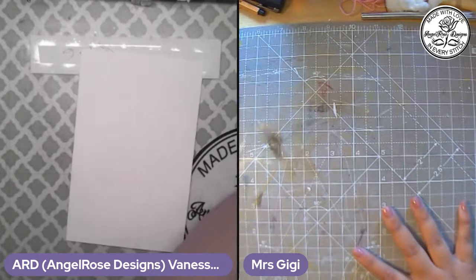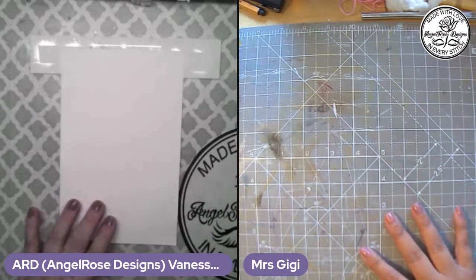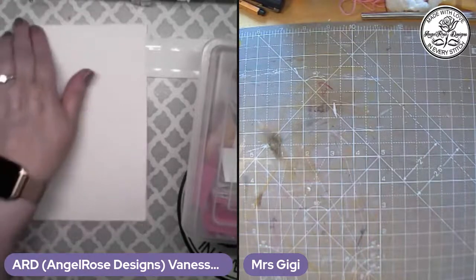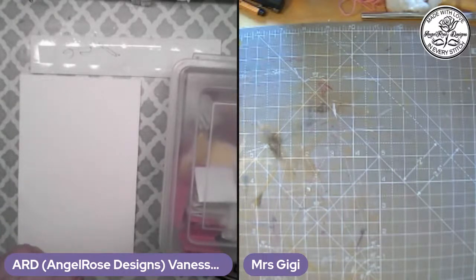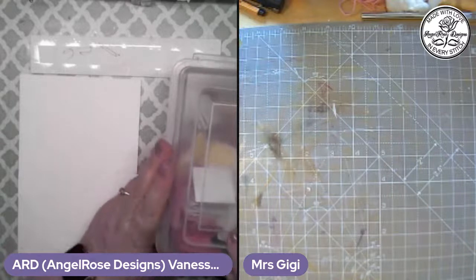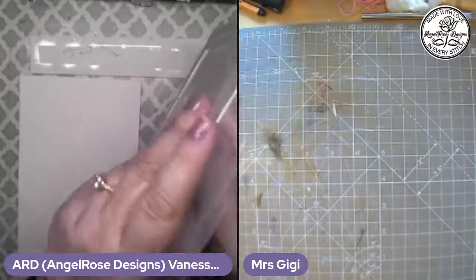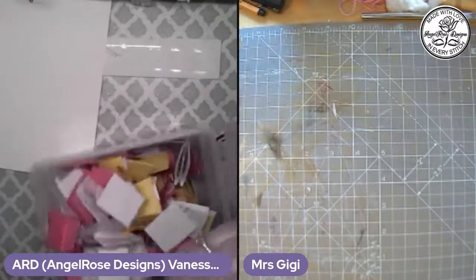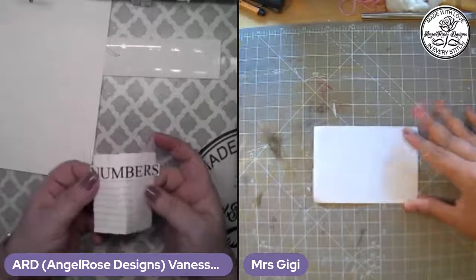I've got my ginger ale next to me and my chocolate covered raisins just in case. We're going to start off with the prompt game. I'm still not using my glue gun yet — still taking it easy with my hand until after PT. Let me think about what I want to do — do I want a background today? Okay, prompt number one for round one — we start off with numbers.